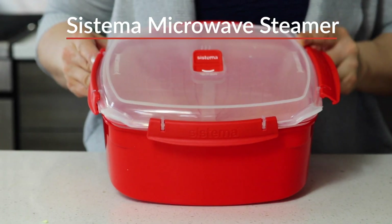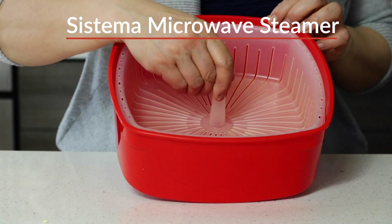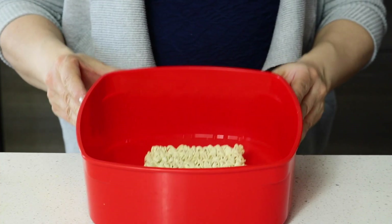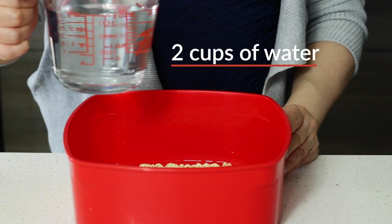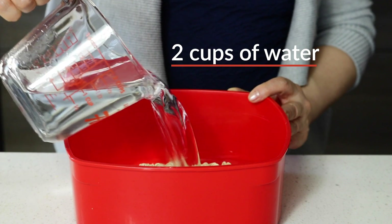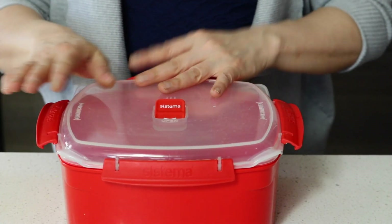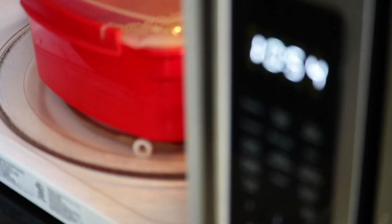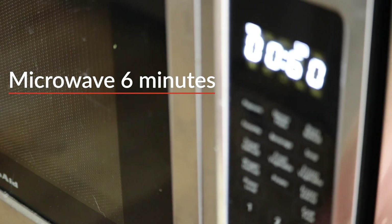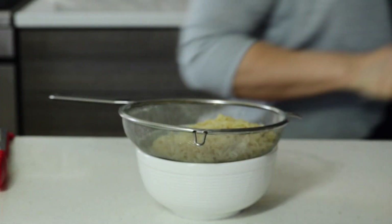I'm using this Sistema microwave steamer to cook ramen noodle. It's BPA-free and safe to use in microwave. You can drizzle a little bit of olive oil so that the noodles won't stick to each other.